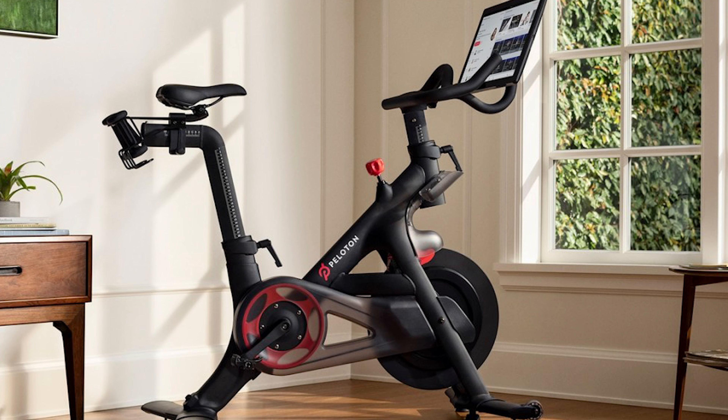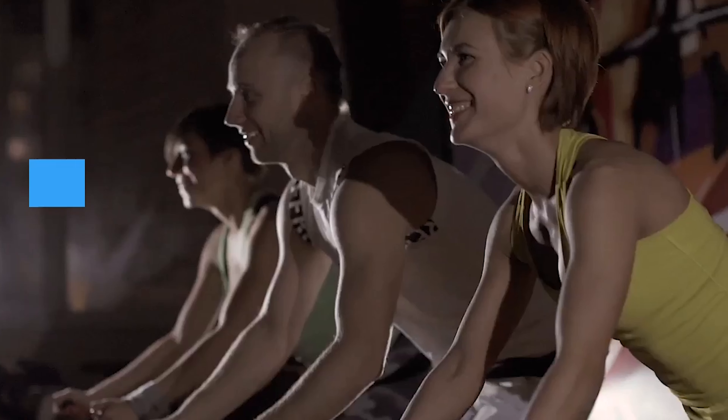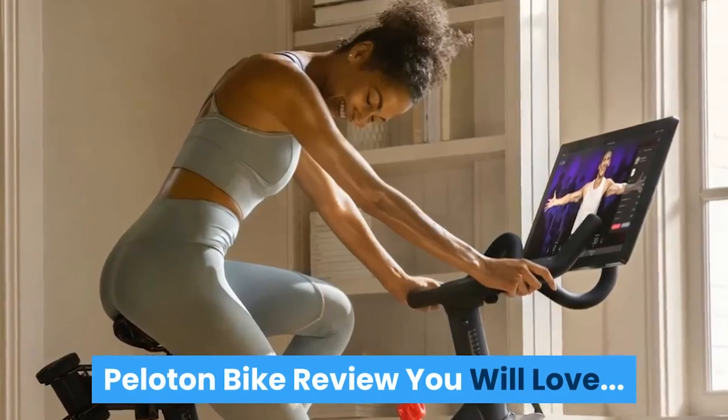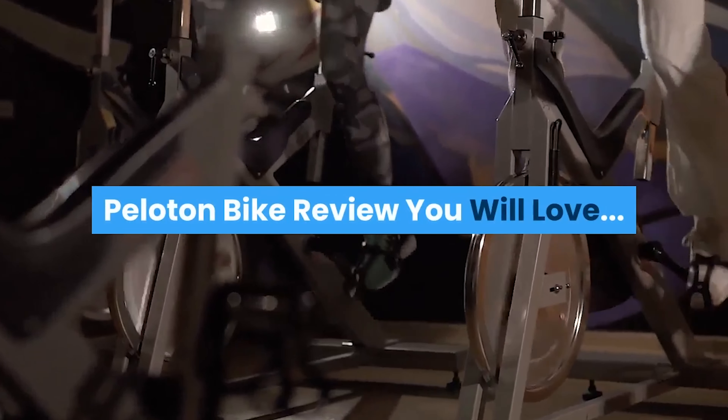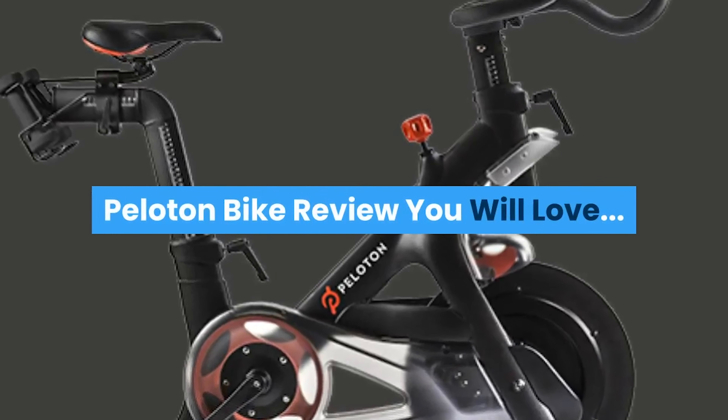Elderly users will benefit from the cycling and pedaling motion — they will find that the exercise is very low impact. All they have to do is stay in the saddle and they don't have to walk as much as a younger person. You can get a quick ride in, burn a lot of calories, and stay in shape.